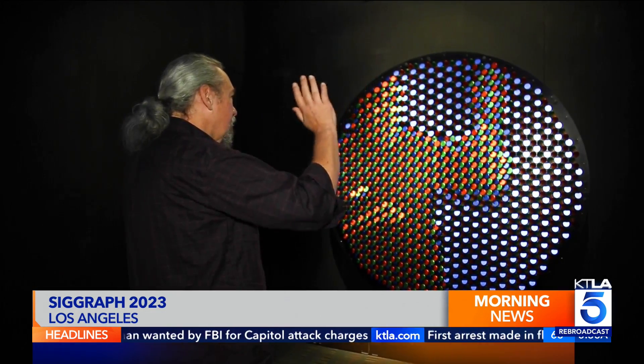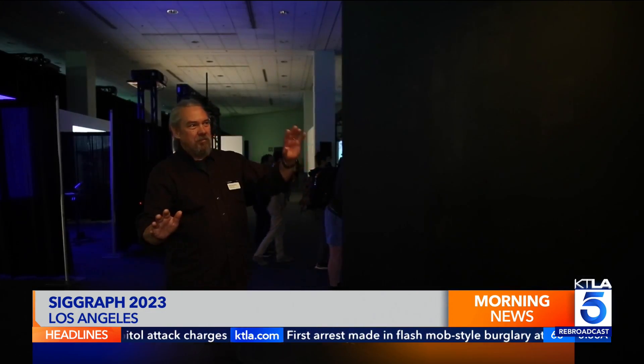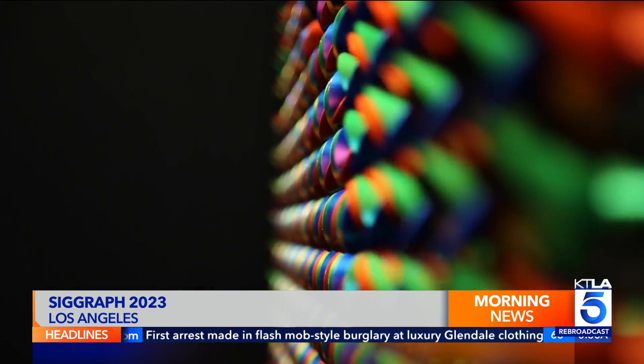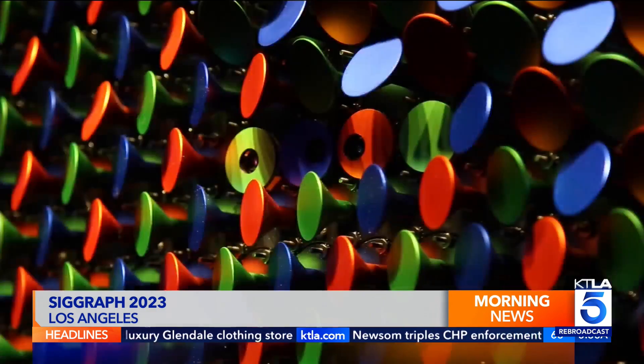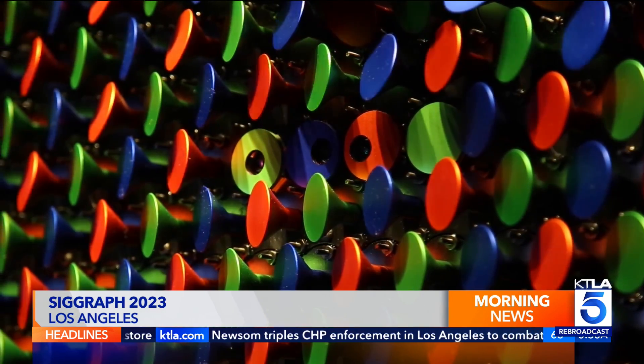NYU professor Daniel Rosen showing off the latest in his Peg Mirror series. 1,555 motorized pegs create a mechanical color mirror that reflects the viewer. I love the idea of the audience participating in the creation of the art, not just viewing it. Any person who stands in front of one of my pieces becomes part of it in a way, taking ownership over it — that's very important to me as an artist.